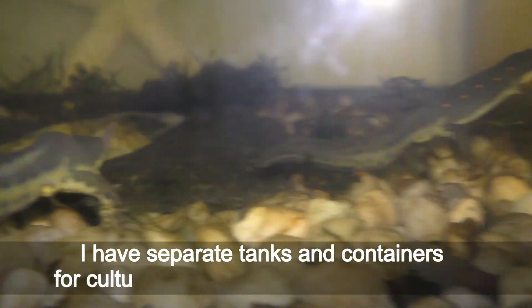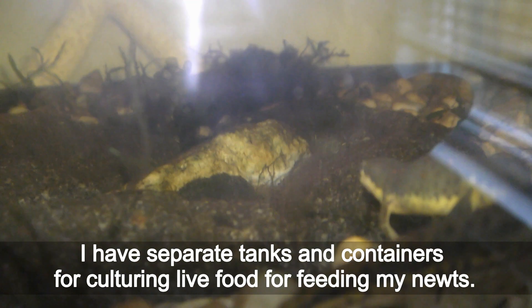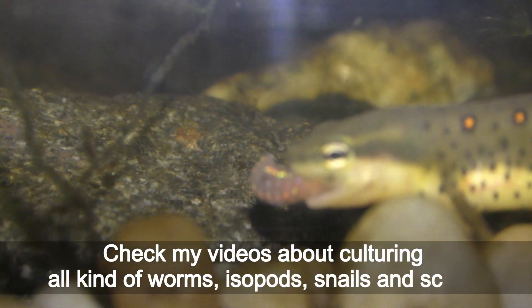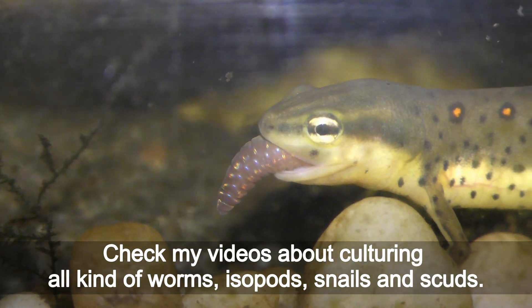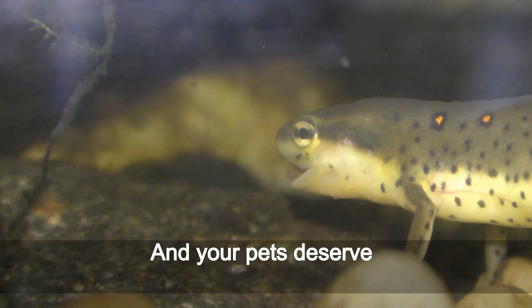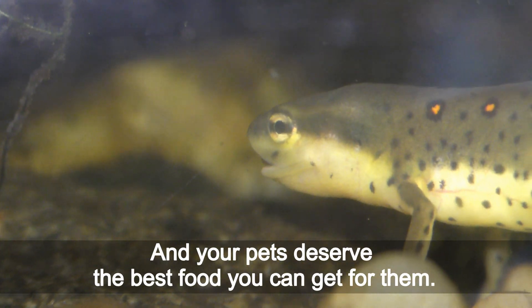Smaller-size live food is better suited for feeding Eastern newts. I have separate tanks and containers for culturing live food for my newts — check my videos about culturing all kinds of worms, isopods, snails, and scuds. Newts love live food, and your pets deserve the best food you can get for them. Have fun and happy newts!